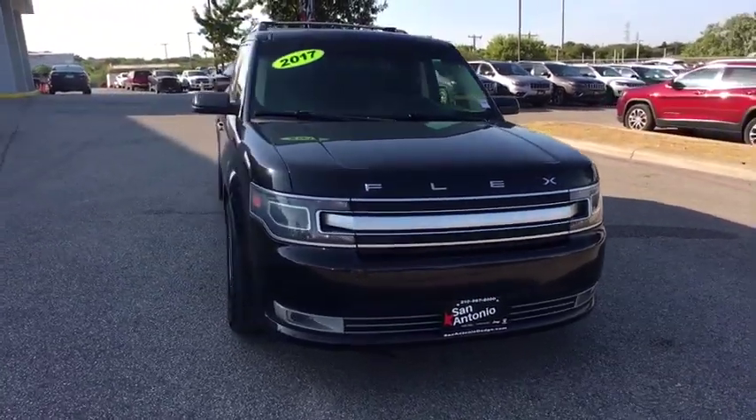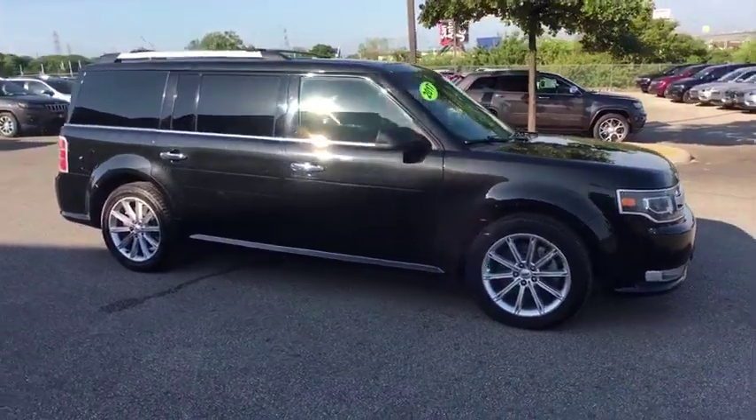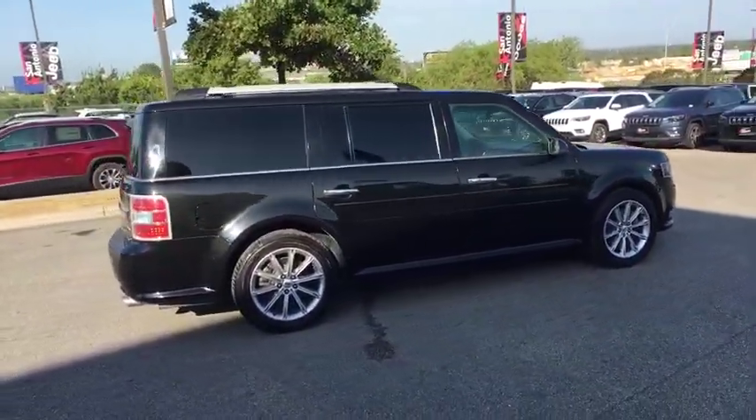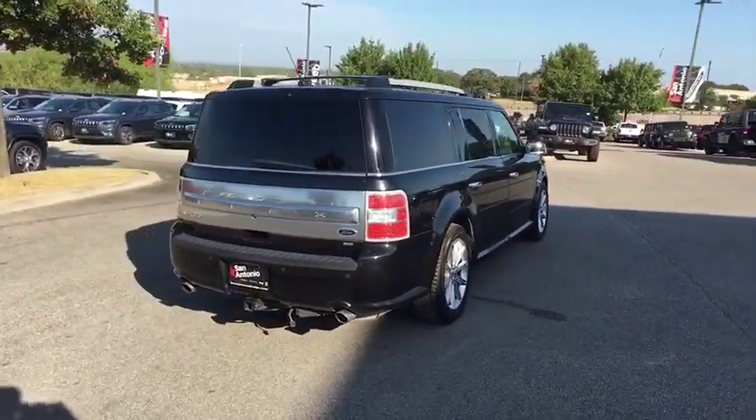We are pleased to show you the 2014 Ford Flex. Flex isn't just exciting to look at, it's exciting to drive. It hunkers down, puts a limit on lean. This vehicle has less than 140,000 miles.